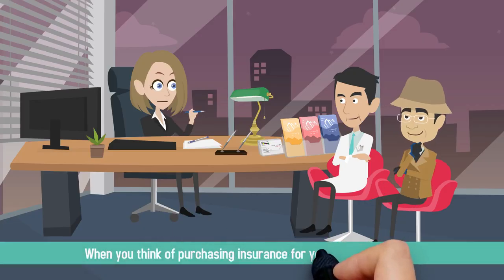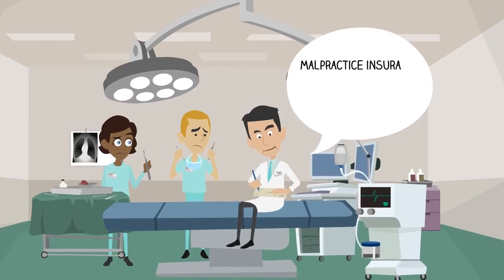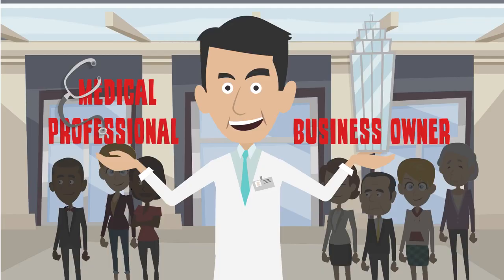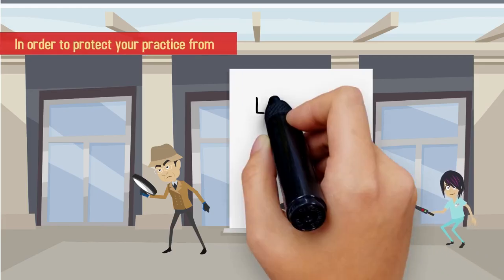When you think of purchasing insurance for your medical practice, what comes to mind? For many physicians, malpractice insurance is considered the most important type of insurance to have. But as a business owner and a medical professional, there are actually seven different types of insurance you need in order to protect your practice from lawsuits, accidents, and natural disasters.